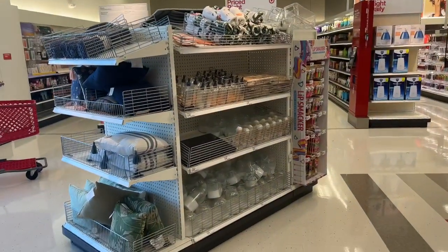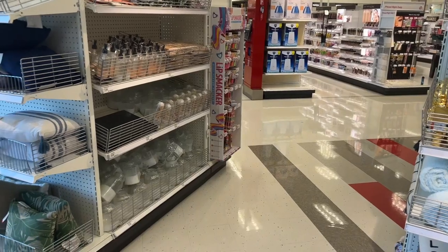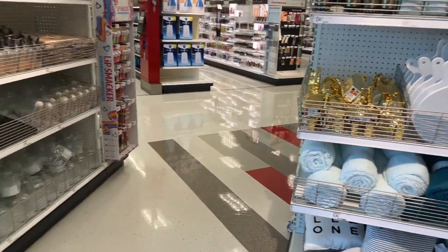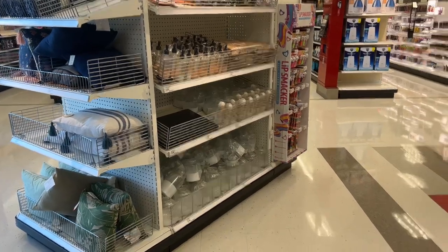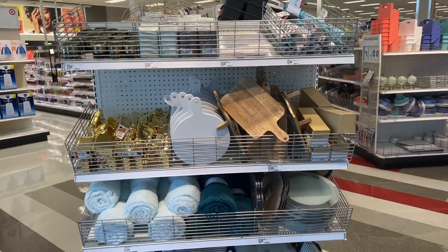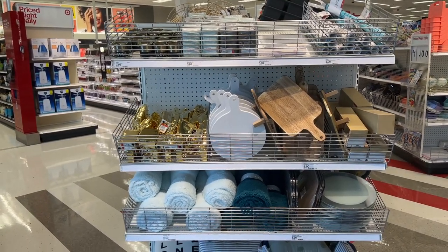Hello everyone, welcome to my channel Money CV Megan. We are here at Target doing a Target Dollar Spot haul today. I needed to come and pick up some things, so perfect timing — I'm at one of my favorite locations in Orange County, in the city of Anaheim. Let's go ahead and get started on this Target video.